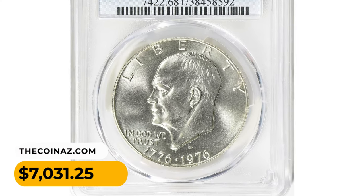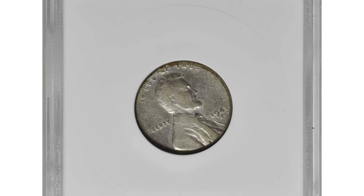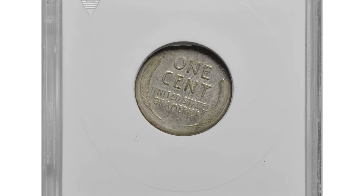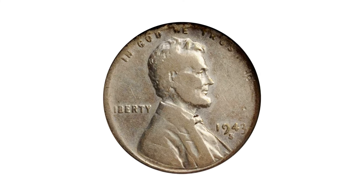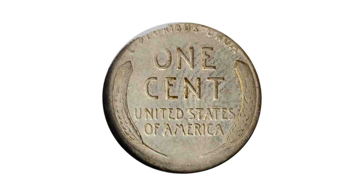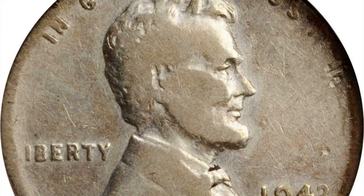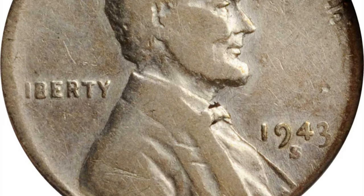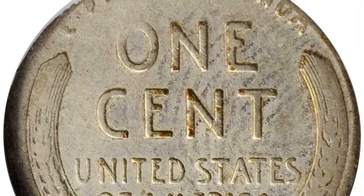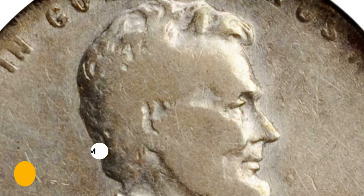Moving on to this wartime penny: a 1943-S Lincoln cent struck on a dime planchet. The Lincoln cent design is fully appreciable with even wear commensurate with the assigned grade. Wispy hairlines and a somewhat glossy texture are noted for accuracy. This is a scarce wrong-planchet error that is particularly desirable due to its association by date and type with the famous 1943 copper cents. It was purchased for $1,440 at Stack's Bowers auction.